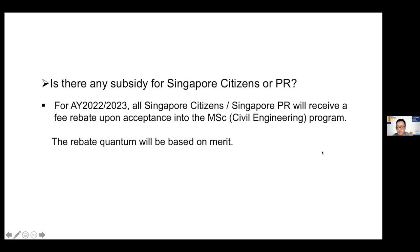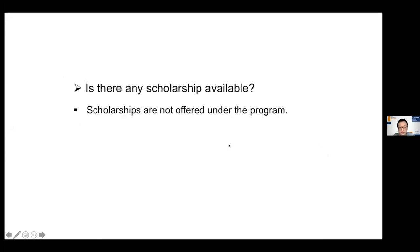Another question: My Bachelor of Engineering degree is eight years old — is it valid to apply for the MSc program? Yes, it is valid. The last question: Is there any scholarship for international students? The answer is no — scholarships are not offered under this program.